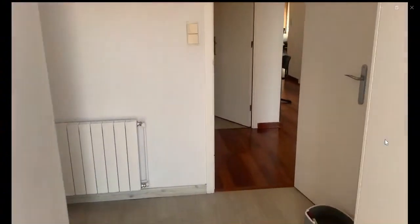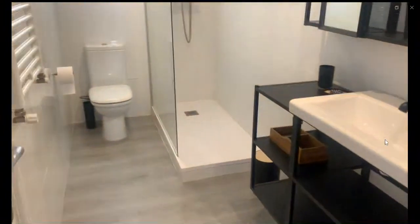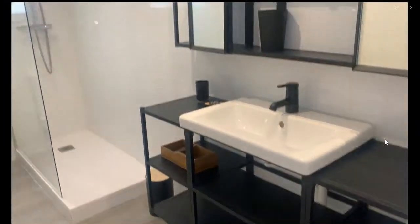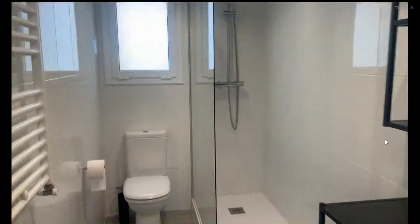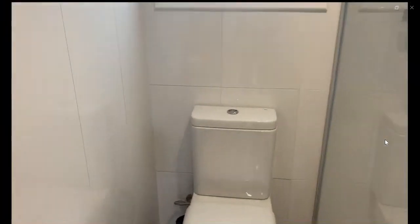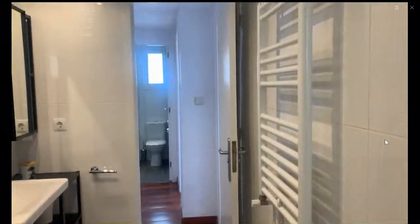This would be the room for the kids, for example. Straight ahead on the left, you're going to find the second bathroom. This one is a little bit bigger. It has a sink, some storage under the sink, a mirror, a shower, a window, a toilet, and also an electric heating towel rack for you to dry your towels.